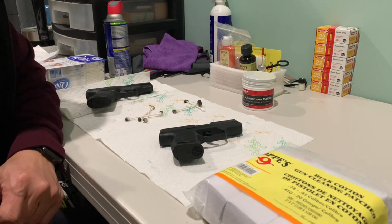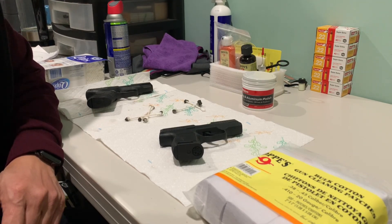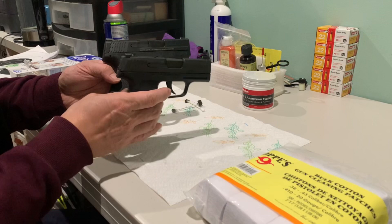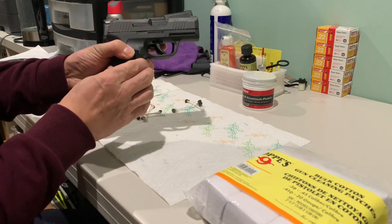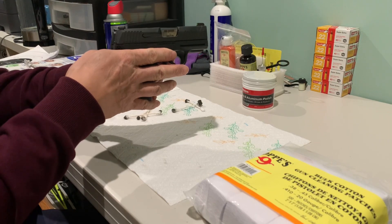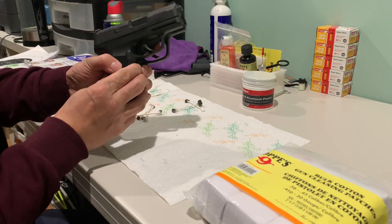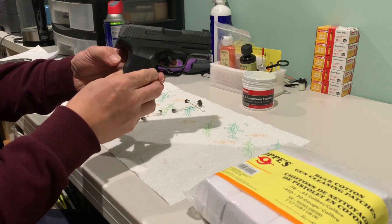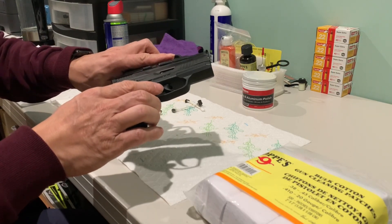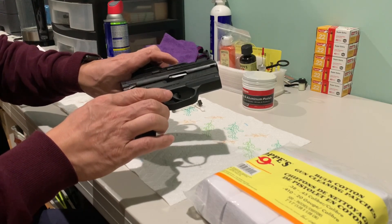The P365 is also ranked in the top three for concealed carry weapons. Both of them are pretty compact — you can see the size when you put them together. The P365 is slightly smaller in length, and also slightly shorter in height.